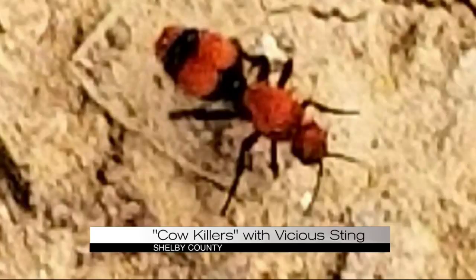And the pain? There's a pain scale called the Schmidt's pain scale, and on that pain scale it's a one, two, three, four — and these range in the high threes. So if you see one, their advice is to just keep your distance. Three out of four sounds pretty painful.